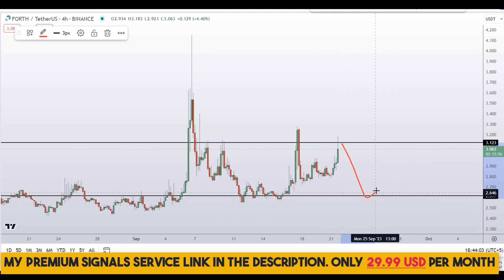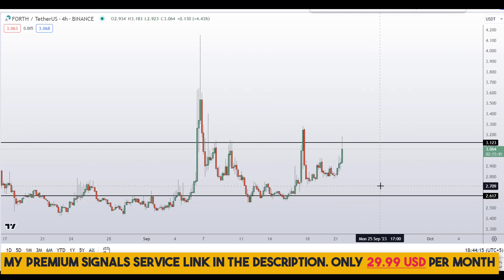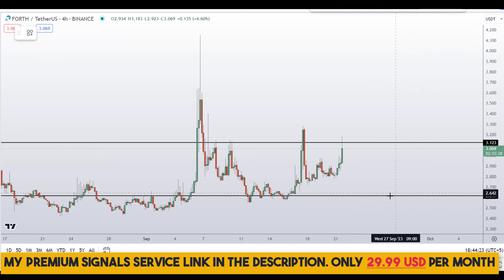This is the level I'll be looking at, and if the price comes down to this level then I might issue a buy alert — if the entry makes sense to me — on my private Telegram signal service group. If you haven't joined the signal service yet, it's time to join now. It's only $29 per month and you can find the link in the description.